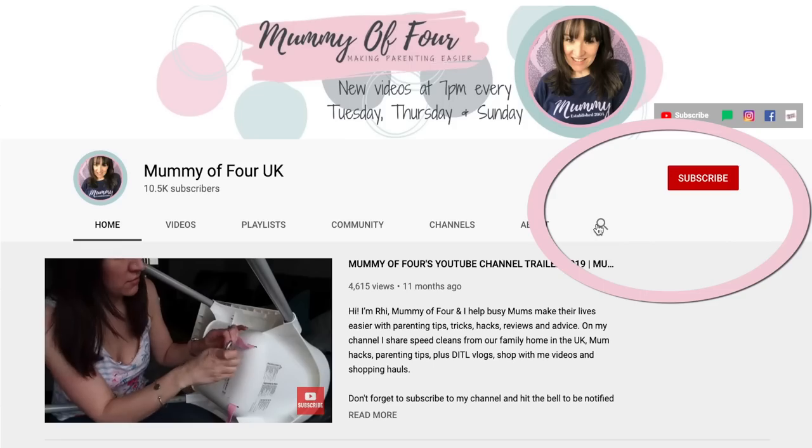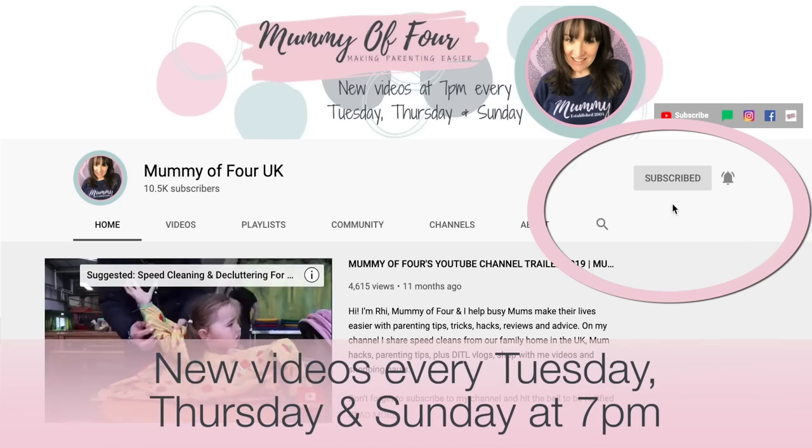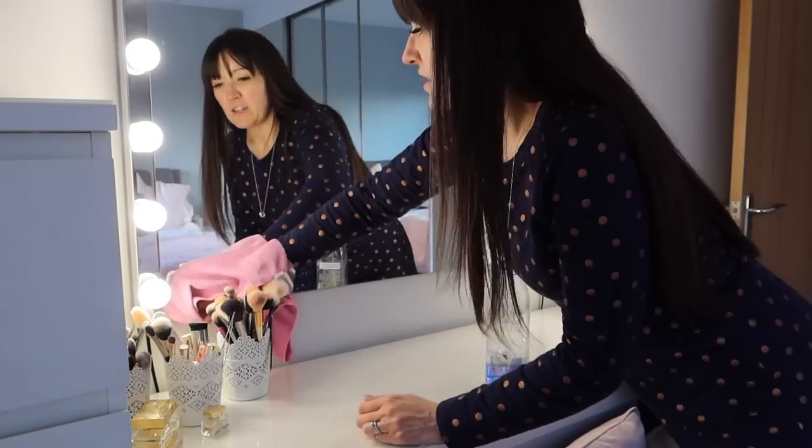Before we get into the haul, if you're new here, welcome! Please do subscribe and hit that bell to be notified when I post new videos every Tuesday, Thursday and Sunday at 7pm. I do loads of haul videos, shop with me videos, vlogs, speed cleans, and organisation — all that kind of thing.